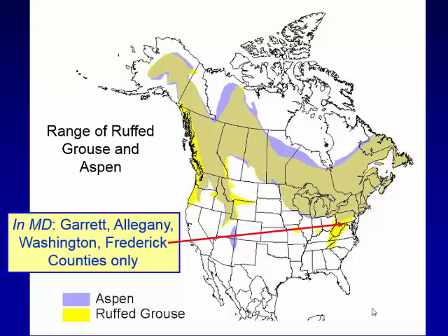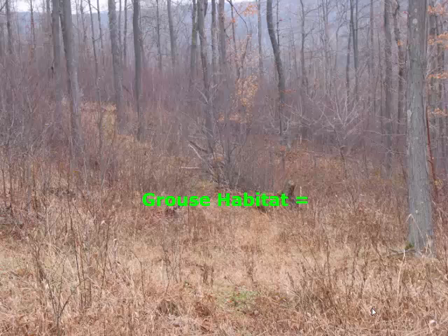Right here in Maryland, you can see the range of grouse coming down through western Maryland. Twenty-some years ago, there was an effort to wild-trap birds from western Maryland and move them to Charles County. The habitat down there looked respectable, but it just never worked out. They never really went any further east naturally than Frederick County.